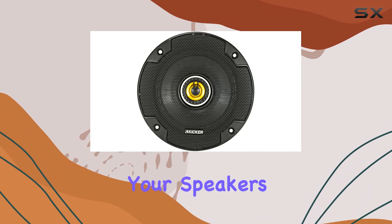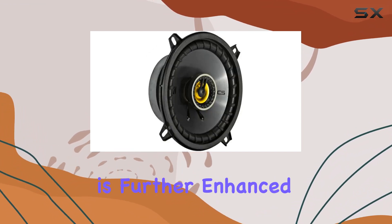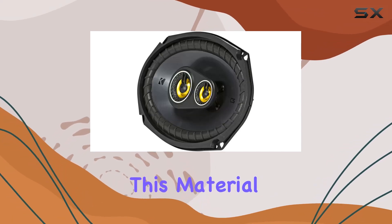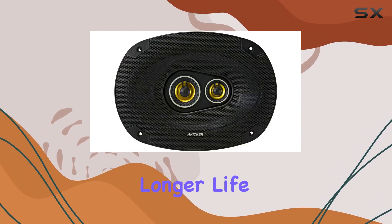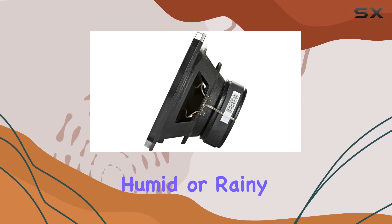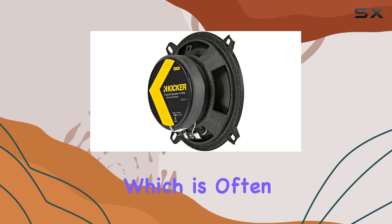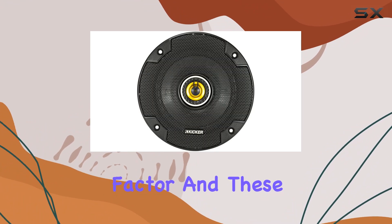You won't have to worry about your speakers overheating or failing during a long road trip. Moreover, the durability of these speakers is further enhanced by the ribbed UV-treated polyester foam surrounds. This material helps in maintaining the structural integrity of the speaker cones, promoting longer life and consistent performance. Whether you're driving in sunny, humid, or rainy conditions, these speakers are built to withstand tough environments, which is often a requirement for truck users.